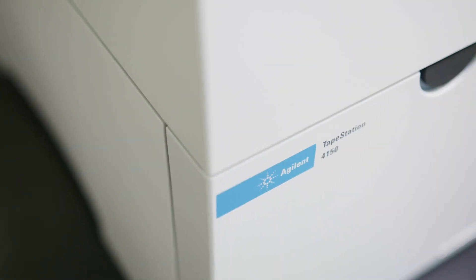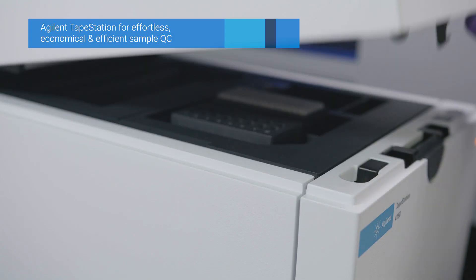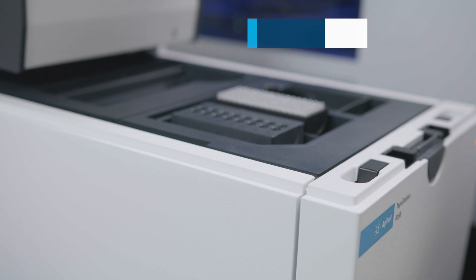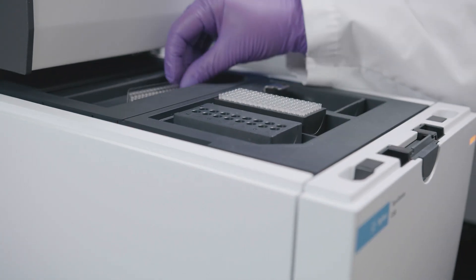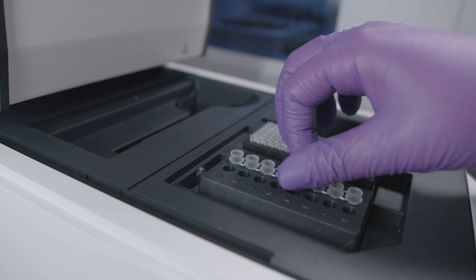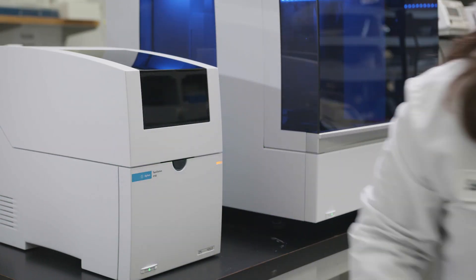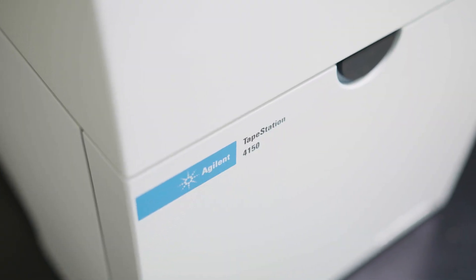The TapeStation system makes sample QC easier, faster, and more economical, allowing for integrity and purity analysis of input material like RNA, genomic and cell-free DNA, as well as accurate quantitation and sizing of NGS intermediates and final libraries.